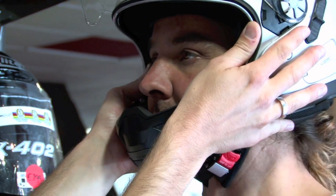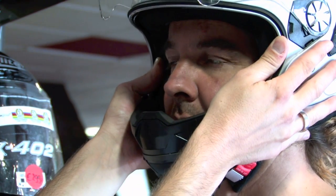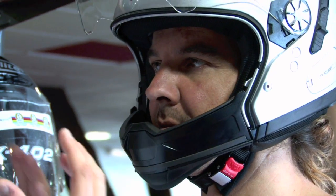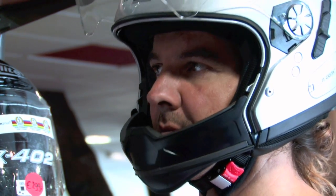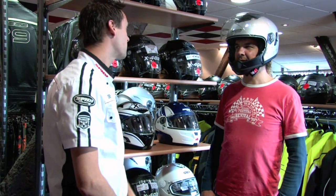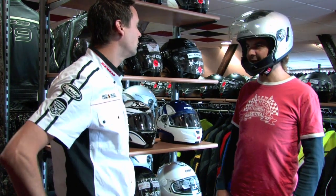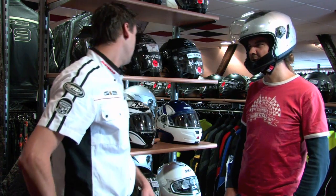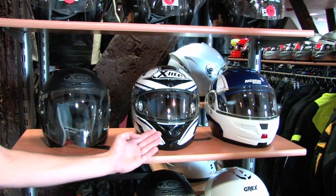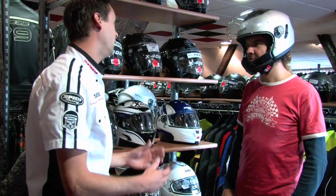Het belangrijke is dat je druk voelt op je wangen en op je voorhoofd, maar het mag niet knellen. Het mag eerder een beetje knellen bij de wangen, maar niet op je voorhoofd. We hebben hem vastgezet. Knik maar eens. Dan heb ik het idee dat hij hier al goed zit. Als je nee knikt, kan je je hoofd een klein beetje bewegen, maar niet te veel. Dus je voelt als het goed is wel wat druk. En deze pasregels gelden in de regel voor zowel de jet-, integraal- als de systeemhelm.